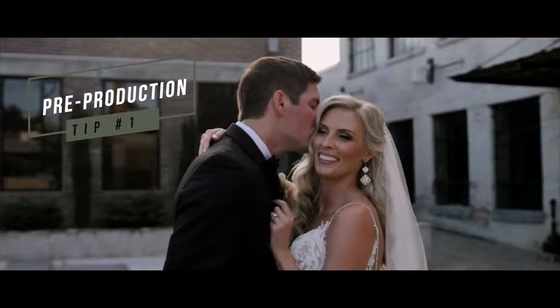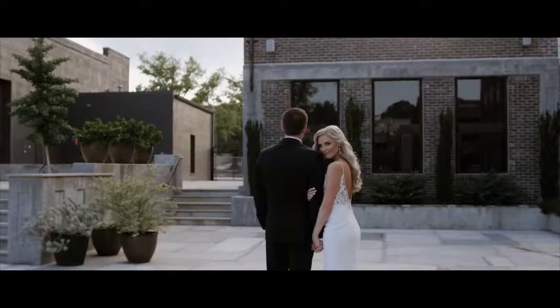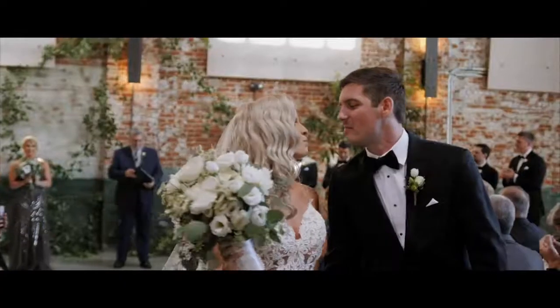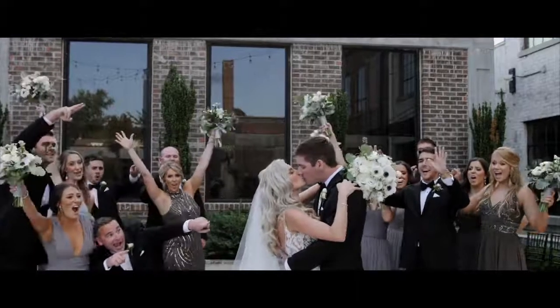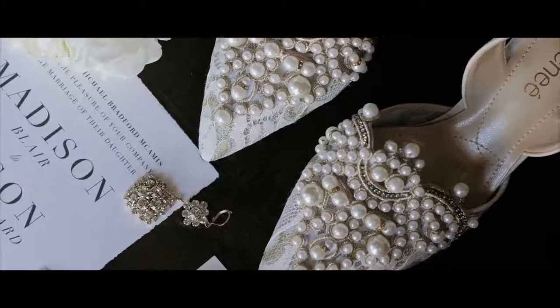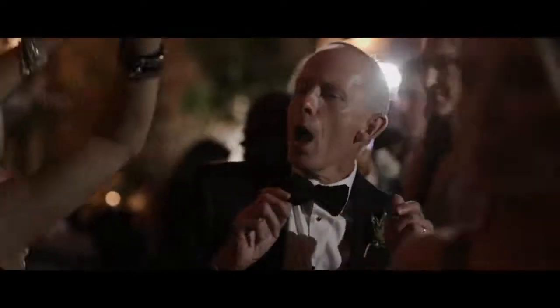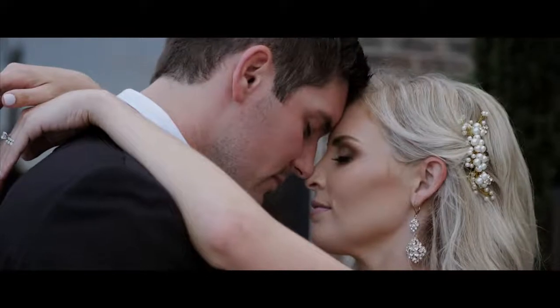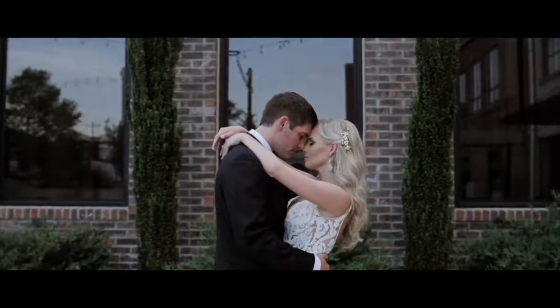Tip number one is pre-production. Before any movie is even created in Hollywood, they plan, write down notes, strategize, and build a structure. Wedding films should be no different. Going into every single wedding with a plan and a structure is going to massively improve your production quality and give you more freedom and less stress on the wedding day. If you don't know how you're going to shoot, what lens selection to use, or how to effectively serve your clients, that's no way to run your business. If you've been winging it for the past three years, it's time to sit down, develop a structure, and find something that works for you.